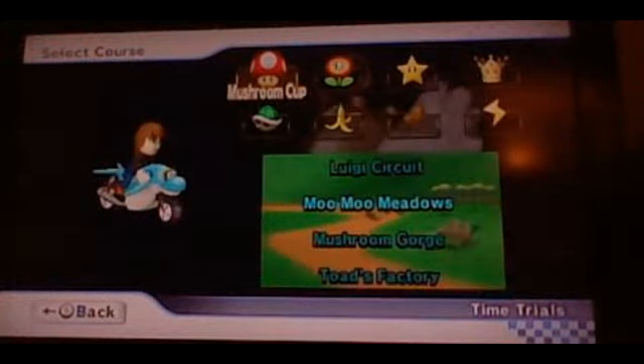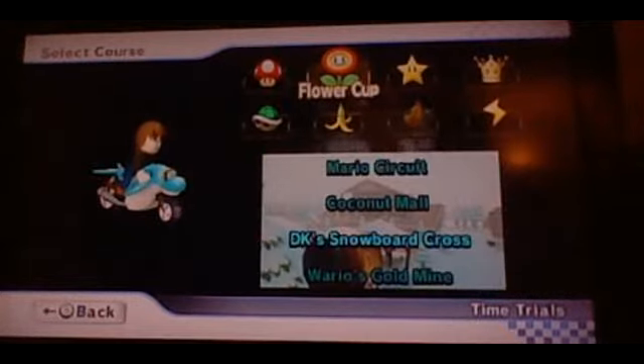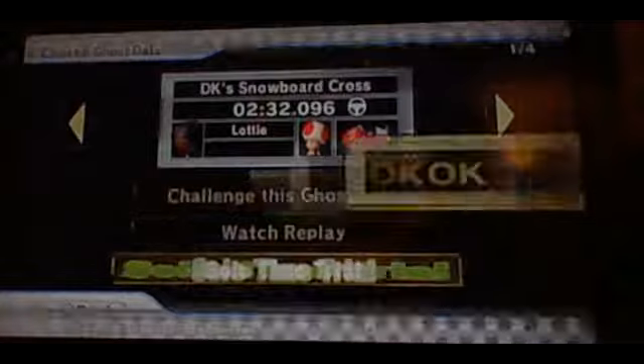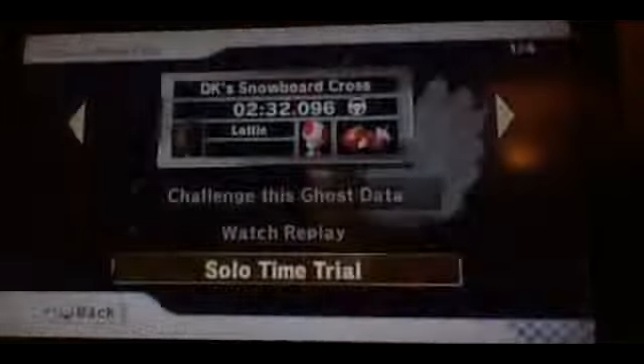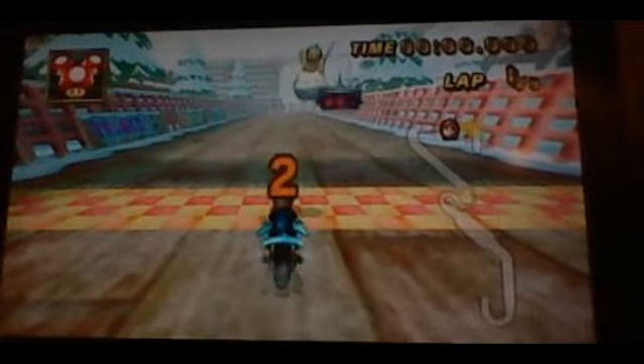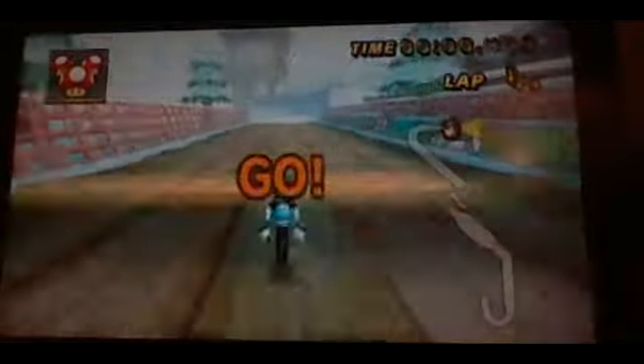Stuff like that is what makes differences — just subtle ones, but they still make a difference. My next track is of course DK Stumblecross. The reason I choose this track is because it's a really good track, and it could do so well on better platforms such as the Wii U.